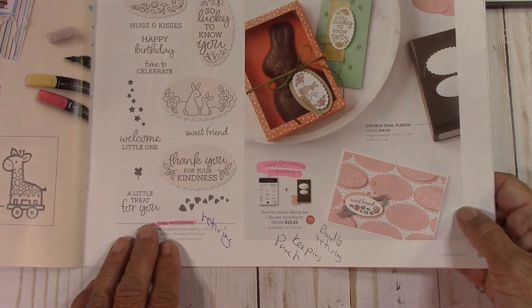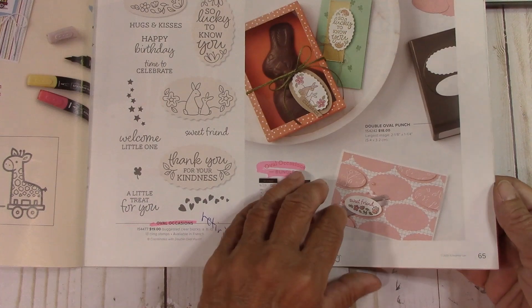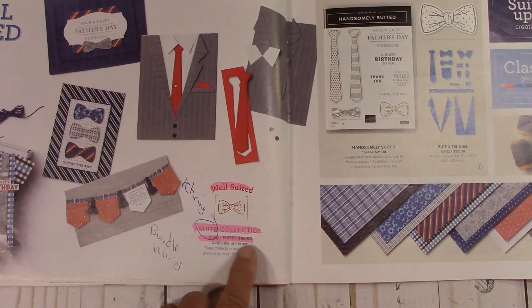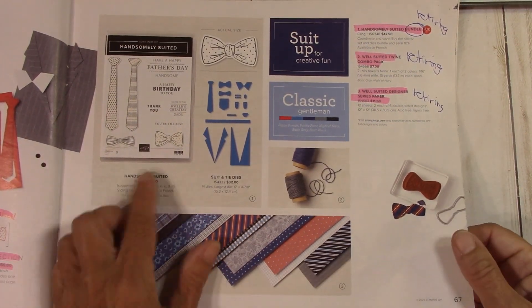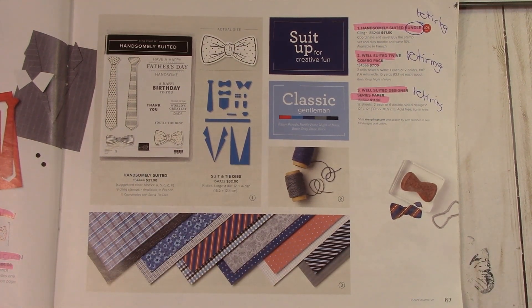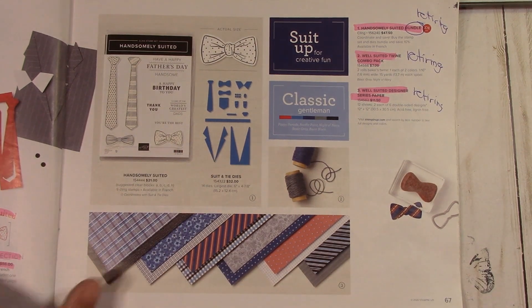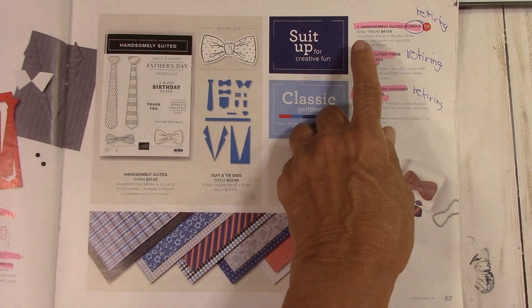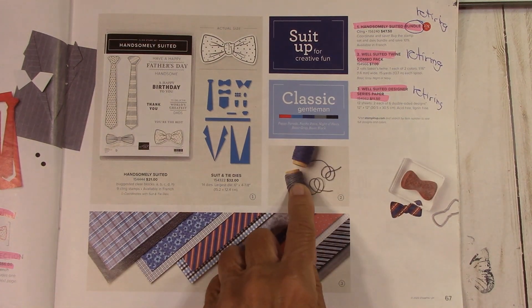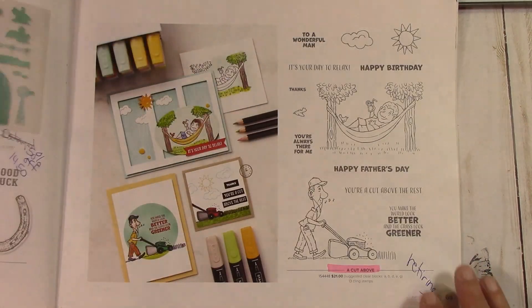Oval Occasions — the stamp set is retiring but they are keeping the punch. I'm so happy for that, I love that double oval punch. The bundle is retiring with Well Suited and everything is retiring. Handsomely Suited — this is staying. The bundle is retiring, but the stamp set and dies are staying — they're just not a bundle anymore. What's retiring is the twine and the Designer Series paper.